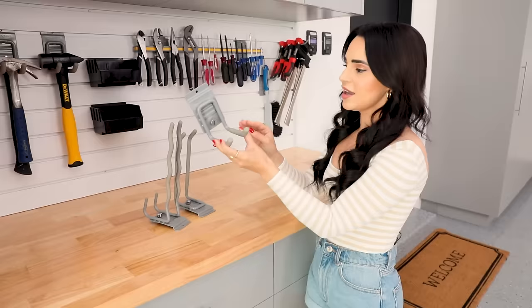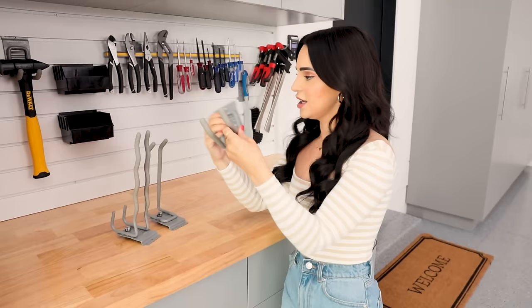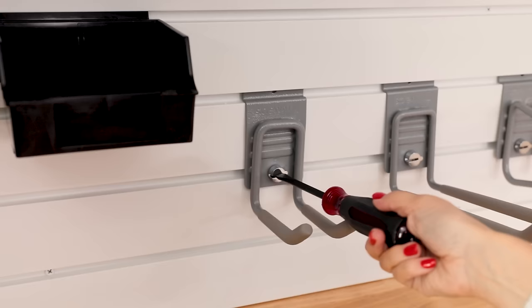The pegs come in all different shapes and sizes. They're metal, really heavy-duty, with a nice wrapped grip at the ends. You can do all different sizes — hang multiple things, bikes, gym equipment. You just use a flathead, turn it, and boom, that's locked.